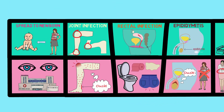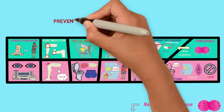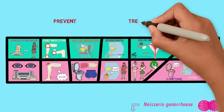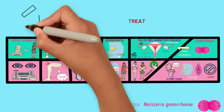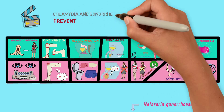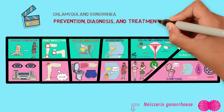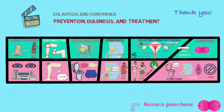Because gonorrhea can cause all of these health problems, it's important to try to keep it from happening and treat it early if and when it does happen. For more information about this, see our follow-up video called Chlamydia and Gonorrhea Prevention, Diagnosis, and Treatment. Thank you so much for watching and don't forget to subscribe to our YouTube channel to get notifications about our latest videos.